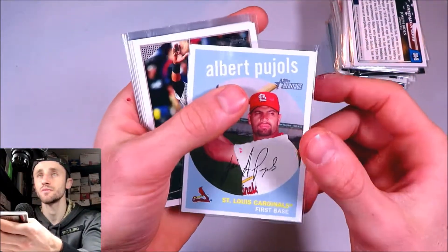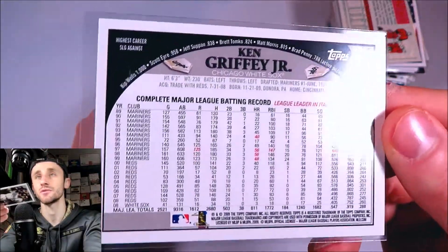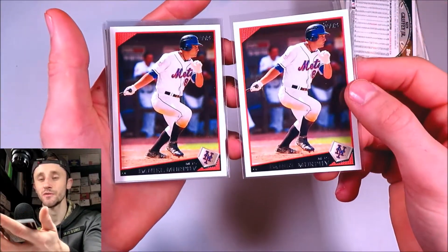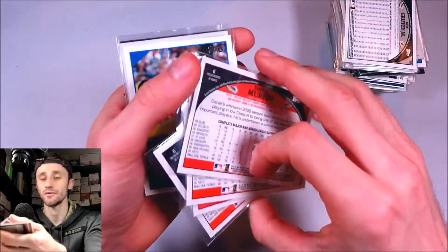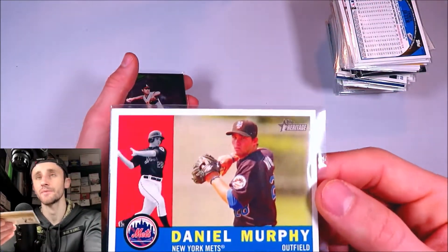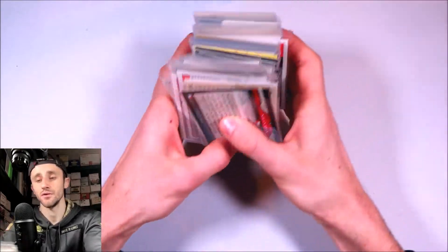Here's 2008 Heritage Pujols. 2009 Topps Ken Griffey Jr. — he's on the White Sox. He has one more base card in 2010 which is a really cool card, but this one has a lot of his stats in the back and he's in his White Sox uniform, so it's really weird. Daniel Murphy rookie 2009 Topps — got a lot of copies of those. Derek Jeter base card 2009 Topps. Daniel Murphy, again, Topps Heritage rookie. Then lastly, a Nolan Ryan insert Legends of the Game from Topps Update.